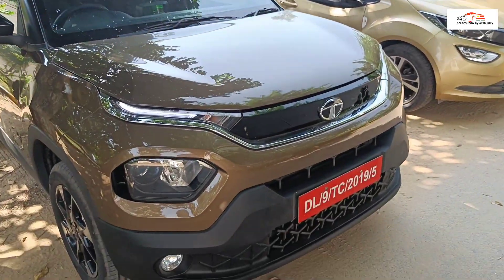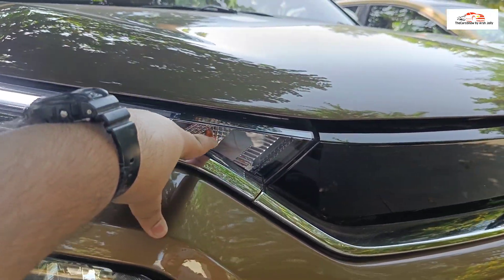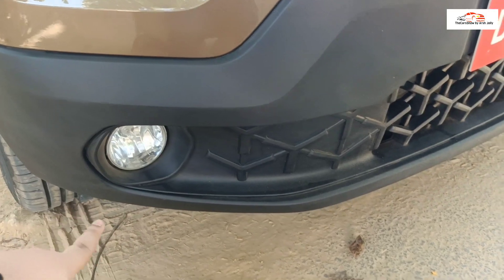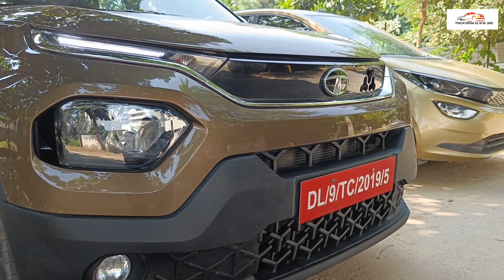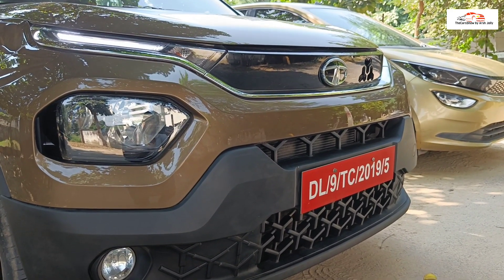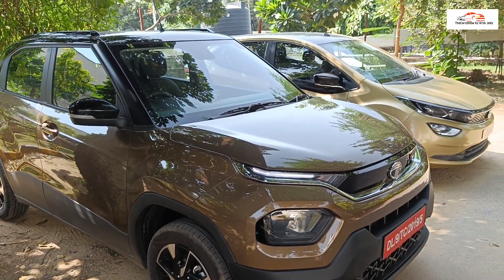Starting with the Punch front overview — the car uses the Impact 2.0 design language, similar to the Tata Harrier and Safari. The DRL is LED-based with halogen-based indicators, and the split headlamp setup has a halogen-based projector with a halogen high beam. There is a reflector setup and fog lamps with a cornering function. Looking at the cladding and off-road capability, the Punch has a 20.3-degree approach angle and around 37-degree departure angle, making it capable of handling bad terrain and rough roads.